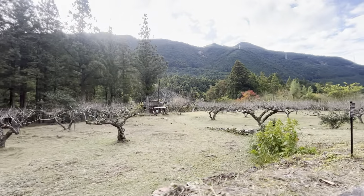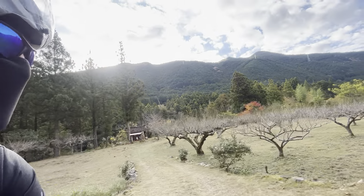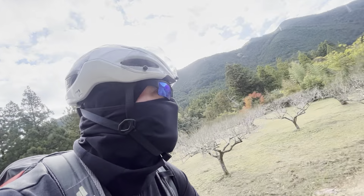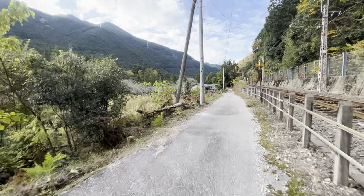Pretty cool rocks down there in the rapids. Wow, great colors there too. It's slightly downhill so I don't even really have to pedal.